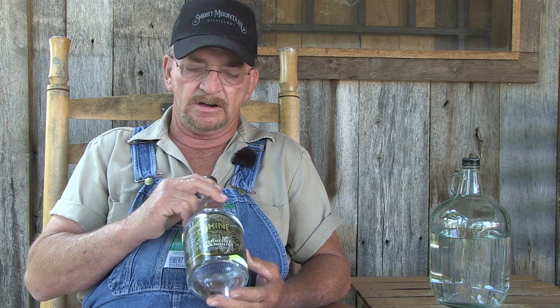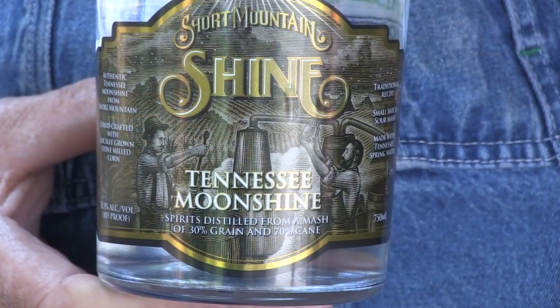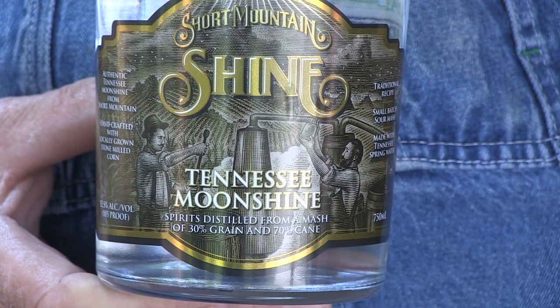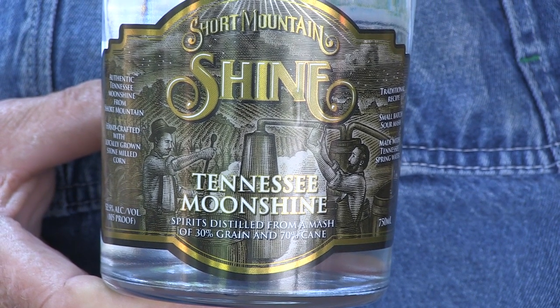If you'll notice on our bottles — if you ever buy one or you're in a liquor store looking around — this is authentic moonshine. It doesn't say made with neutral grain spirits and it doesn't say it's got additives. It tells you what our run is on it, as far as the sugar and the corn.